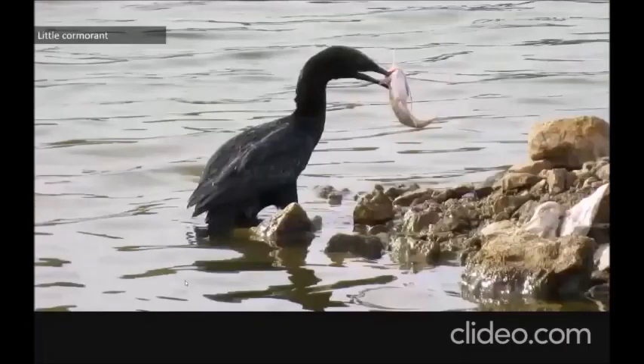Cormorants have a unique feeding behavior and you can also see them on bare branches drying their wings. You'll see them in large numbers and very close by in the Sholingnalur marshland.